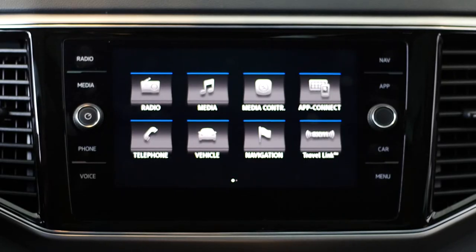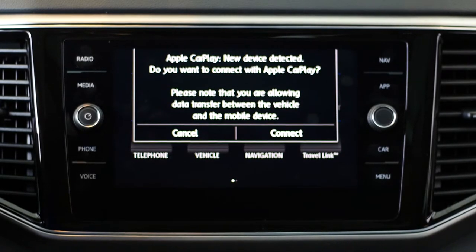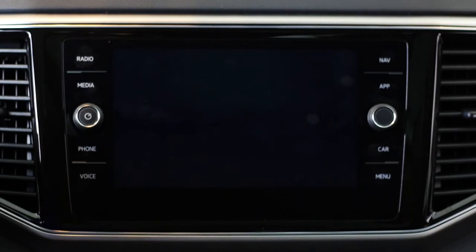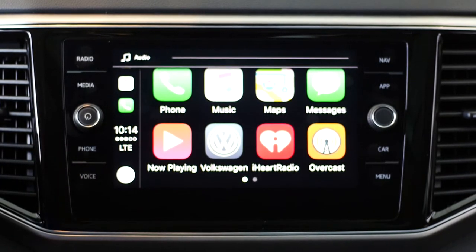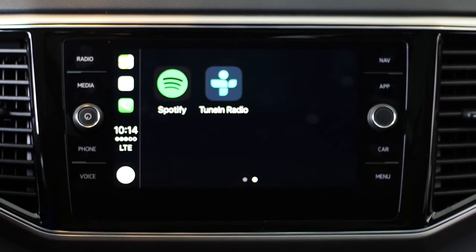Number 6 – Volkswagen CarNet AppConnect. Volkswagen AppConnect allows you to use your smartphone's in-vehicle OS right on the 8-inch screen. Simply plug your smartphone into one of the available USB ports and take advantage of the beautiful display to listen to music, podcasts, or view your text messages.